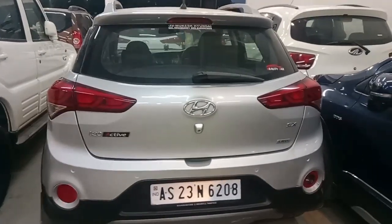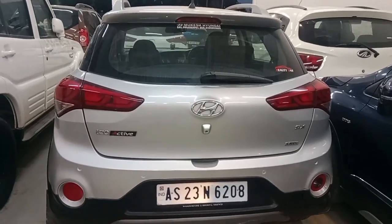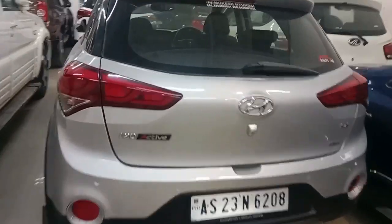It is a Honda i20 Active, top model, 2015, with 46k running, and it is 580 asking. 580? Yes, 580.